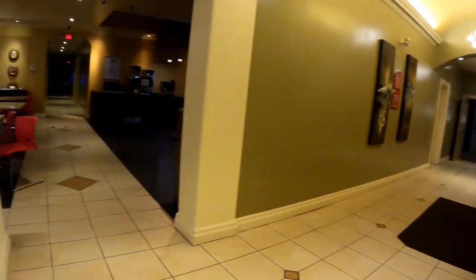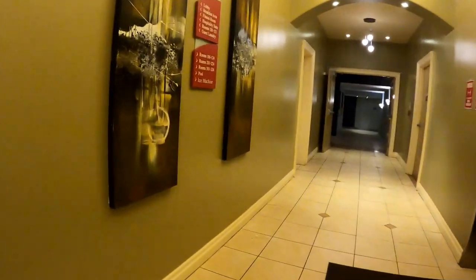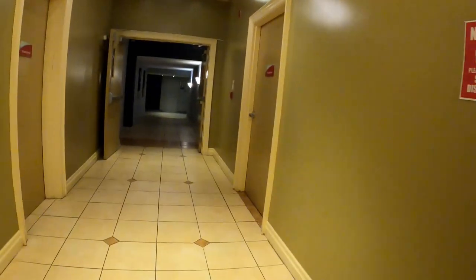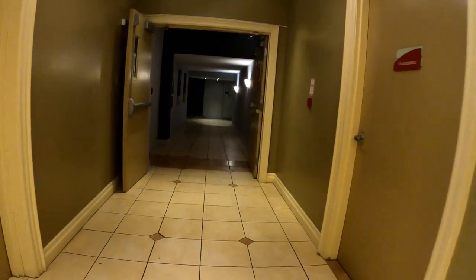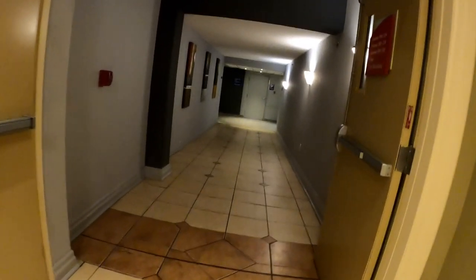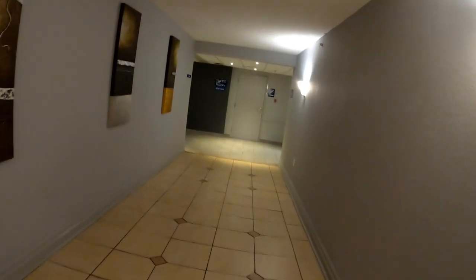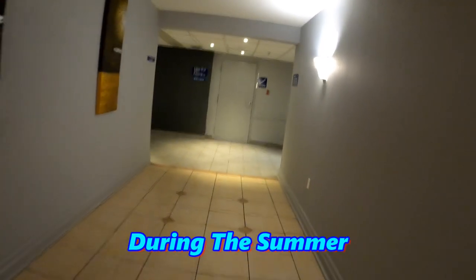I was a little hesitant about staying here because of the reviews I saw online, but to my surprise it was better than what I thought it would be. If you don't need a fancy hotel with a room facing the Falls, I would recommend Days Inn. I am not affiliated with the hotel or Days Inn — this is just my honest opinion.